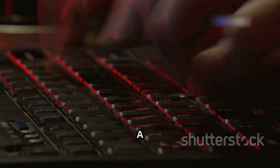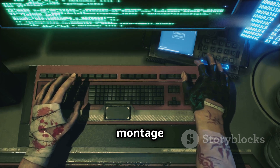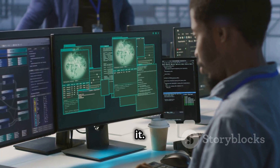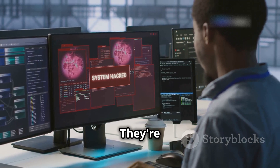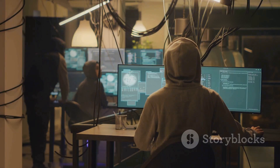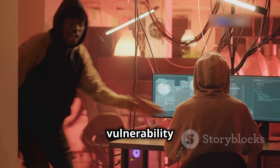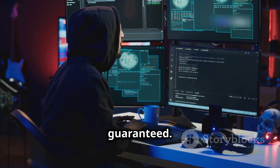In movies, hacking takes seconds — a few keystrokes and boom, the hacker is inside the system. A montage of frantic typing, maybe a bead of sweat, and bam, they're in. But in real life, it's not that easy. These systems they're supposedly breaking into are complex, with layers upon layers of security protocols, firewalls, and encryption. It's a digital fortress, not some flimsy wooden door you can just kick down.